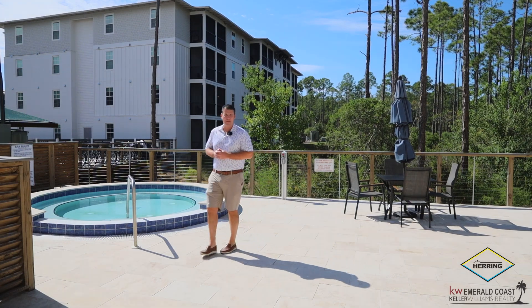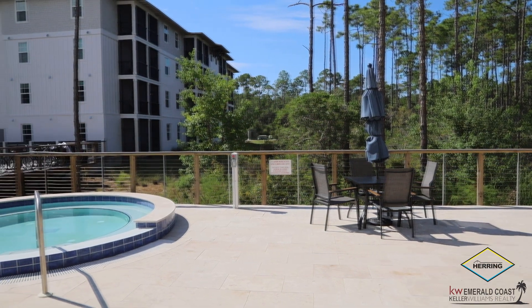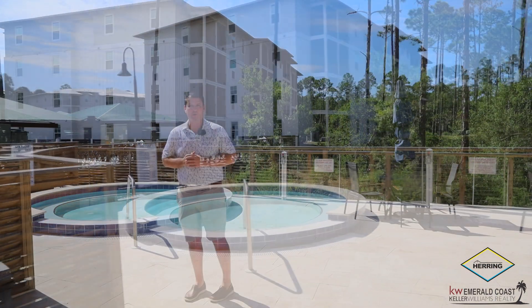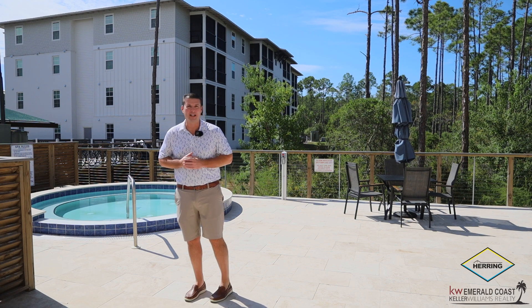Pinewood 30A has amazing amenities. They have a pool located right here in the complex with a hot tub — everything is absolutely beautiful. You're going to love it after a long day on 30A coming in off the beaches with family and friends.